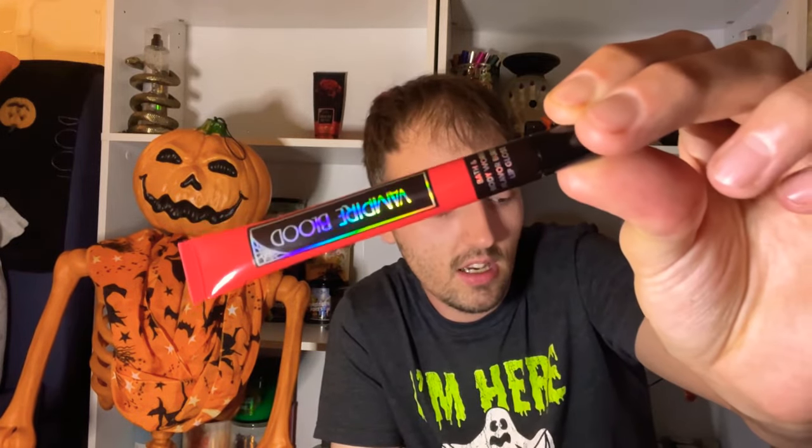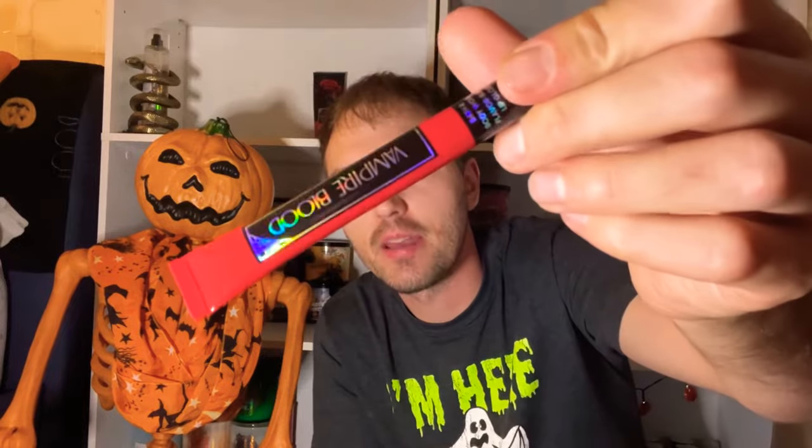The Vampire Blood lip gloss is online for $9.95 — sometimes available at mini sales. It's a clear formula, smells good, tastes good, and gives your lips a nice shine. It's the flavor burst version, which I love. I definitely recommend this product.